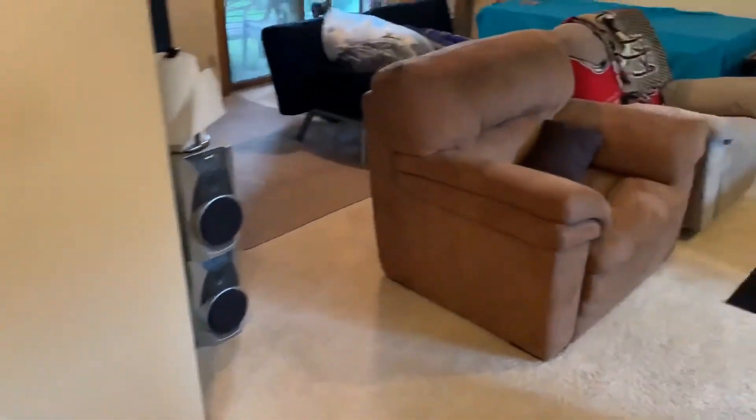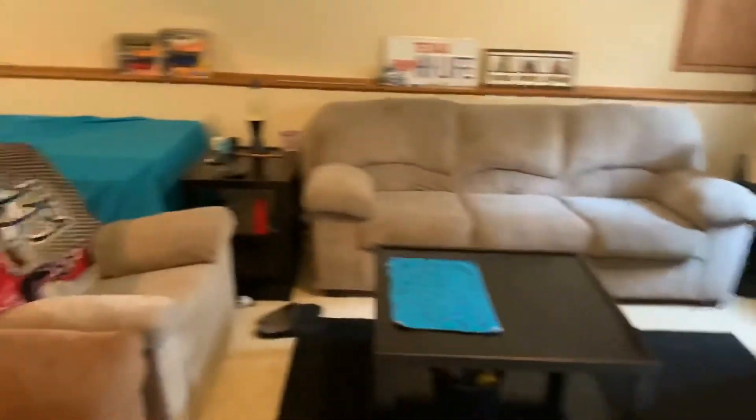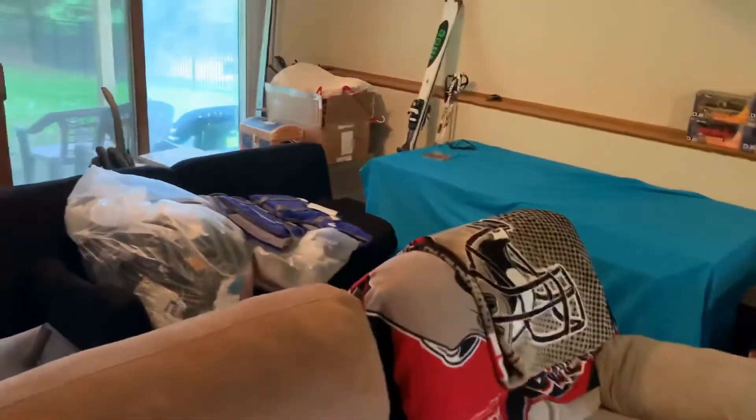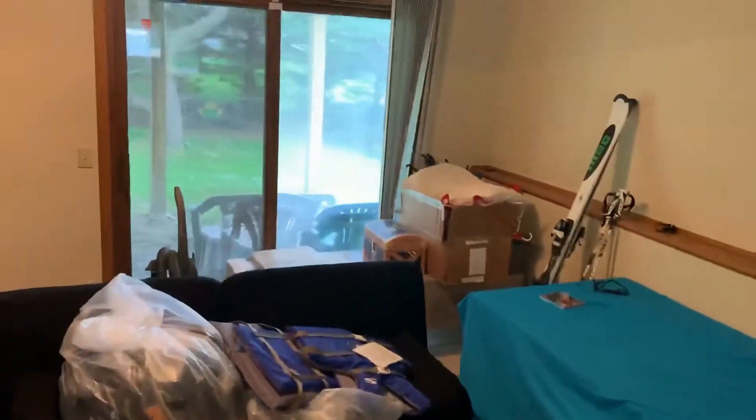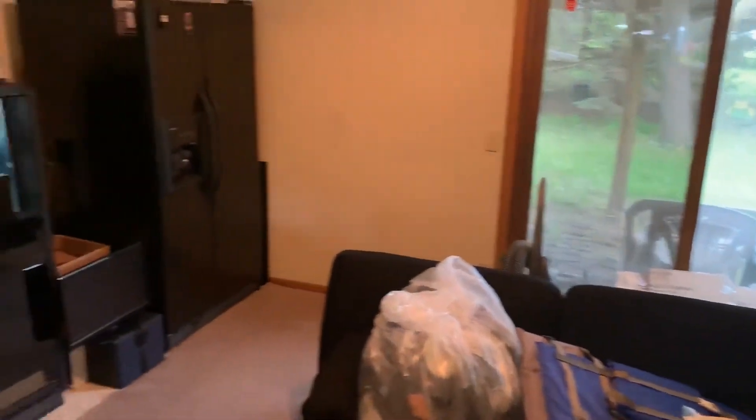The lower level features a massive family room with plush carpeting and oodles of space for plenty of seating options — perfect for spending quality time with loved ones, watching movies, or hosting game night for family and friends. It also has sliding doors that lead out to the backyard.